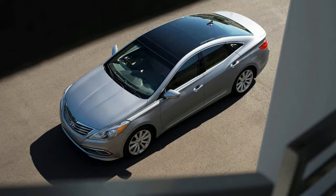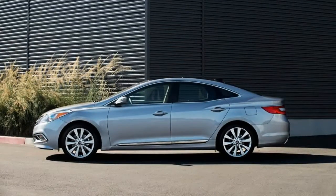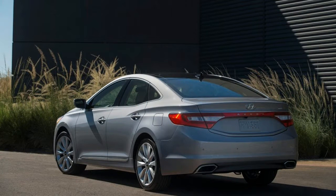Yes, the Azera is a nice car for one wearing any badge, really. And at $40,320 as tested, our top-of-the-line Limited comes with an impressive list of class-above features while undercutting its corporate cousin, the Kia Cadenza, by as much as $4,000.